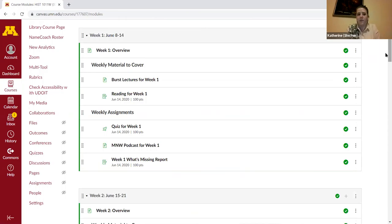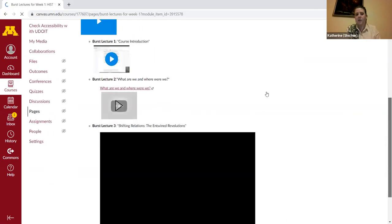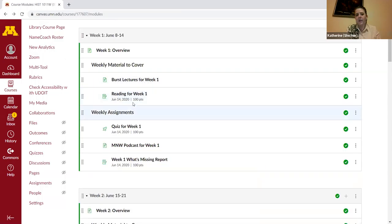These modules had several components repeated each week. We had burst lectures — quick lecture videos, one per instructor per week. We had readings done via Perusall. There was also a podcast component. At the end of each week, students did a quiz and a 'What's Missing' report. The quiz was low stakes — students got two chances, their highest score was kept, and there was no time limit. I'll hand it over to Chris, who'll talk about how we ran the reading section.